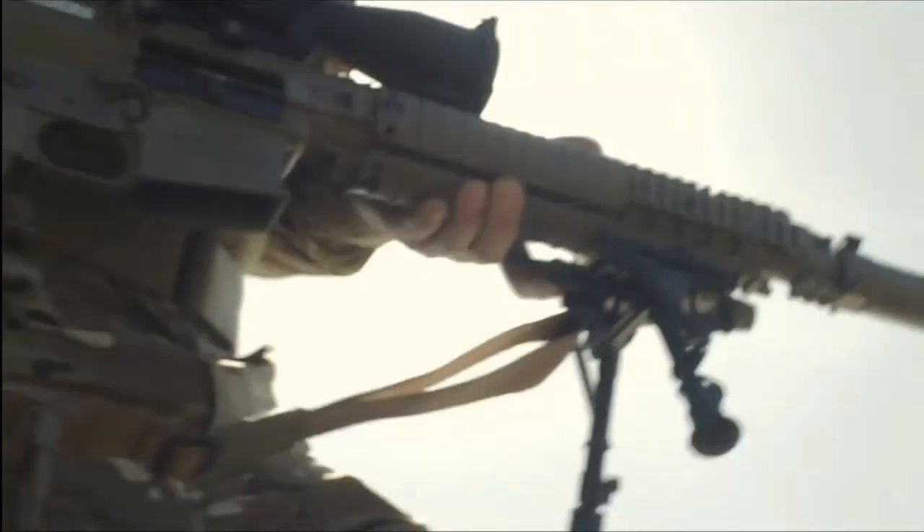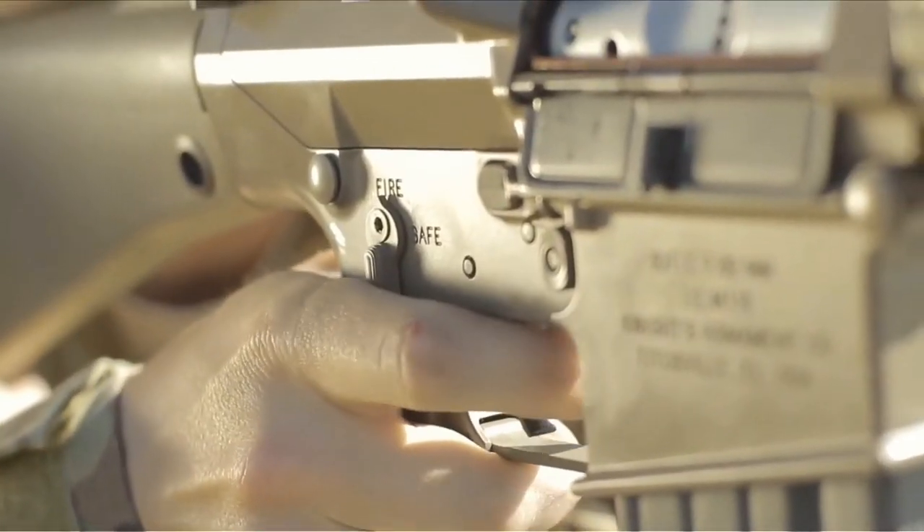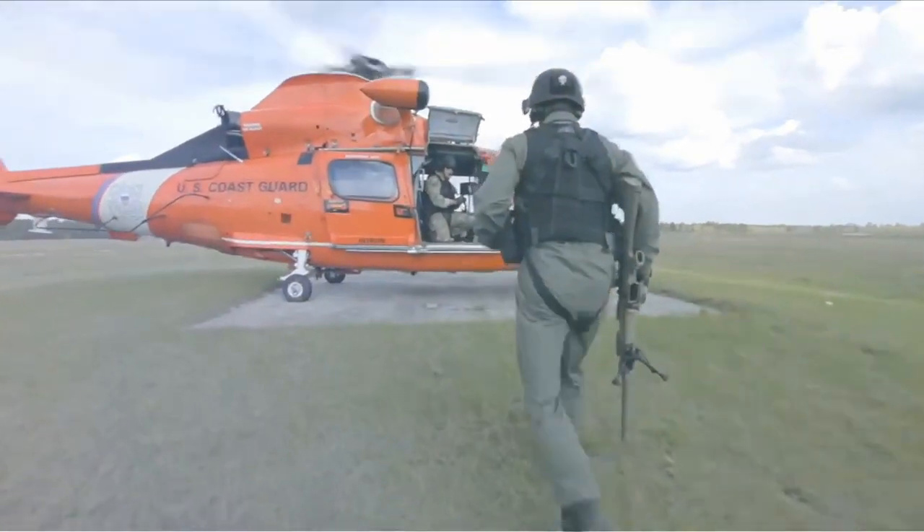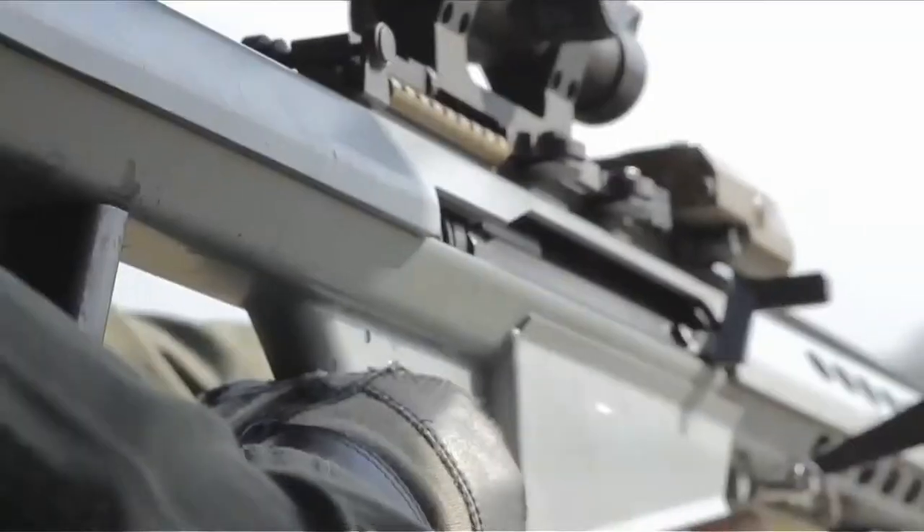We're going to go over where Coast Guard snipers are embedded, what they do, their training, and much more. If you're interested in learning about how the Coast Guard is cooler than you think, watch this video until the end.